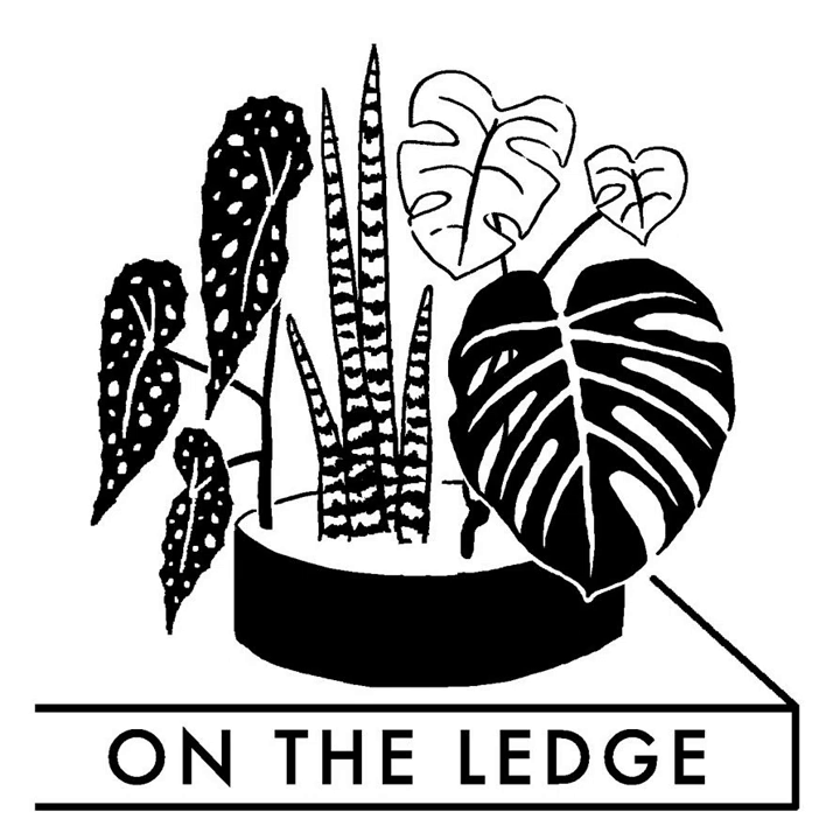Hello and welcome to On the Ledge podcast. I'm recording with the door open today because it's springtime. This is On the Ledge podcast — the show that has chlorophyll pumping through every vein. In this week's show, I talk to Aaron Apsley about the delights of painting all the beautiful houseplants we love, and I answer a question about book learning on pests and diseases.